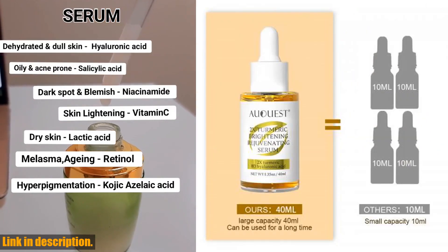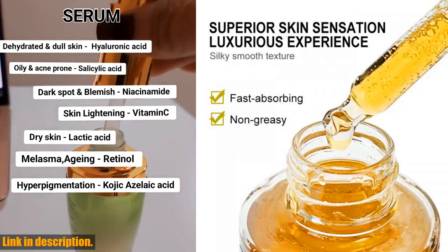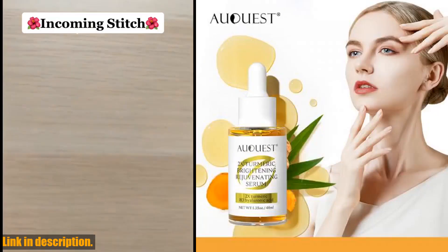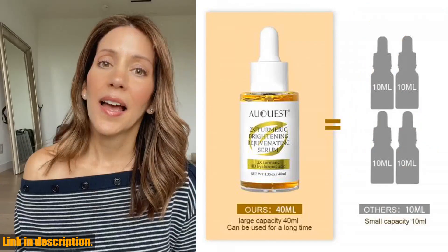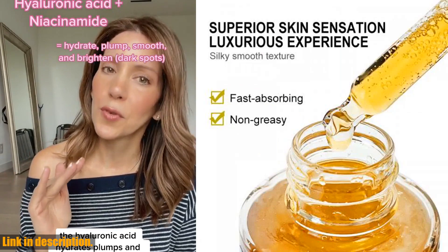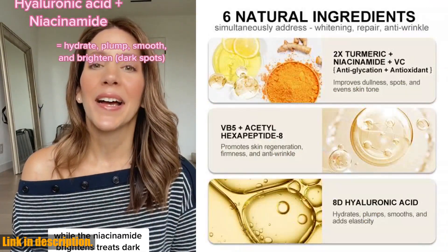The results speak for themselves: increased skin brightness, improved skin tone evenness, reduced spots and wrinkles, and superior skin texture. Don't miss out on the opportunity to experience the transformative power of the Aquast Dark Spot Serum. Click the link in the description below to get your hands on this incredible skincare essential. Trust me, your skin will thank you for it.